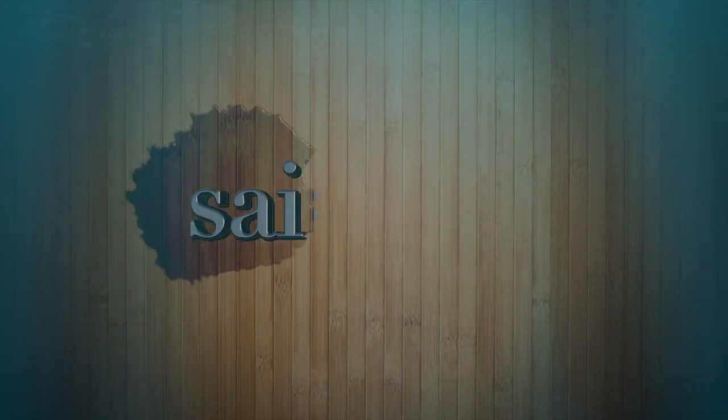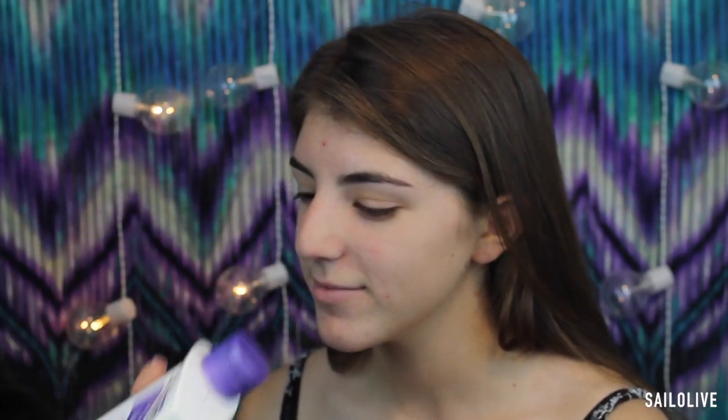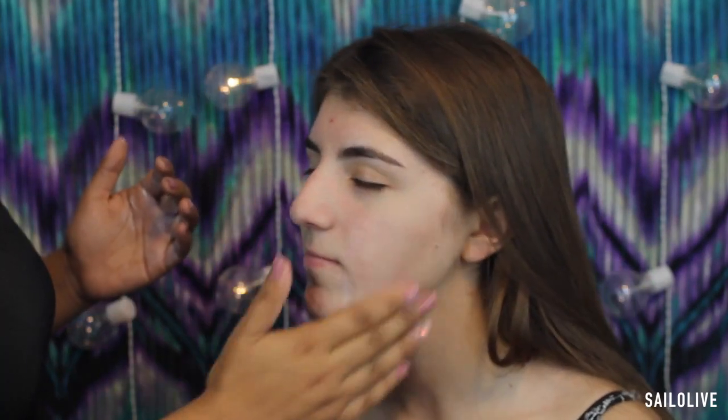So yeah, if you guys care to see how it looks, then go ahead and keep on watching. We're going to start with moisturizing the face. We're going to use the Lubriderm — it's in Spanish — to moisturize her face. I really like this. She happens to have combination skin, so it's dry on the outside and not on the inside.